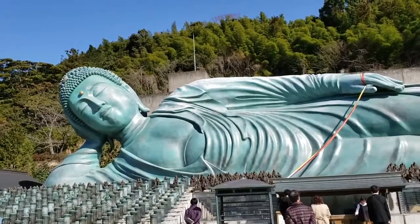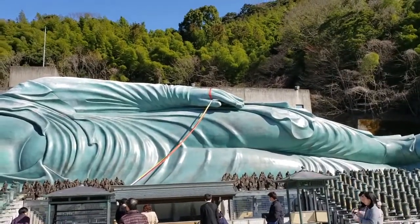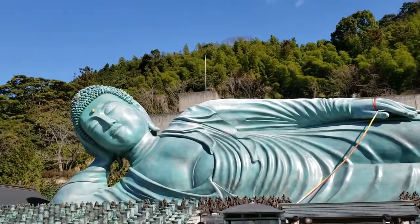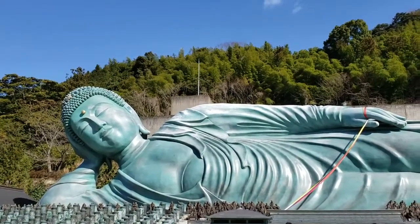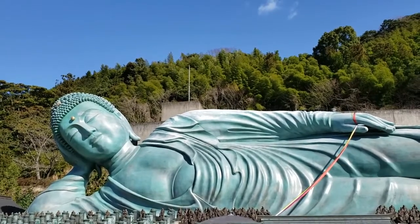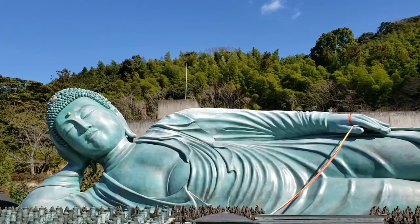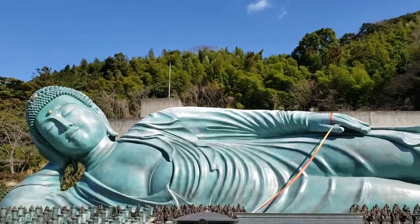Can you see how big he is? According to the Nanzo-in official website, it is 41 meters in length, 11 meters high, and the weight is 300 tons. It is so huge!